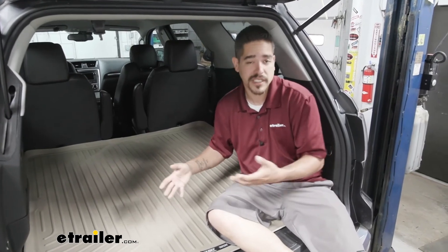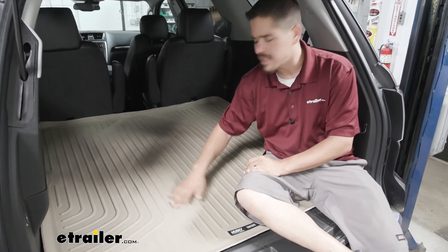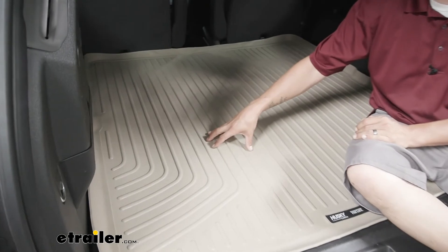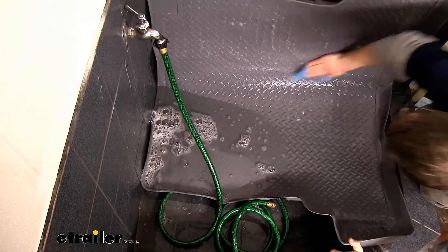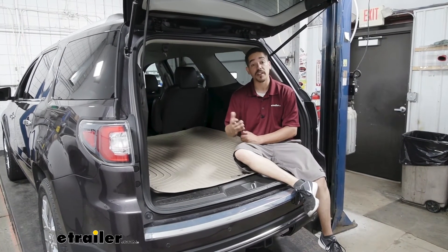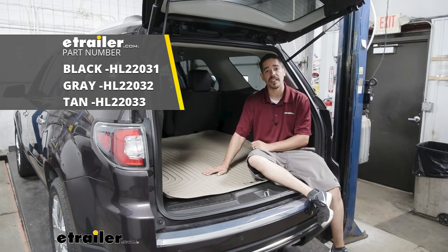Obviously, if it's holding all the dirt on there, it is going to need to be cleaned. If it's a small mess, you can just simply take a damp rag and wipe it up. But if you really want to get a deep clean on your mats, you can pull them out, hose them down with some mild soap and water, and let them air dry before putting them back in your Acadia. Again, I'm Rob here at eTrailer.com, and that'll finish up your look at the Husky Liner's WeatherBeater Custom Cargo Liner on our 2017 GMC Acadia Limited.